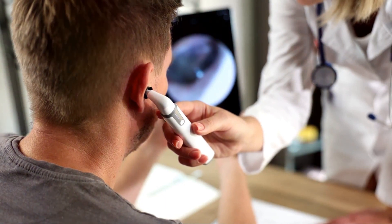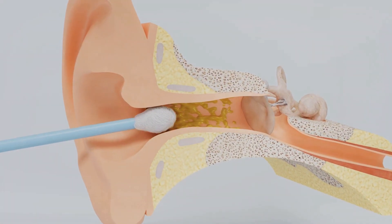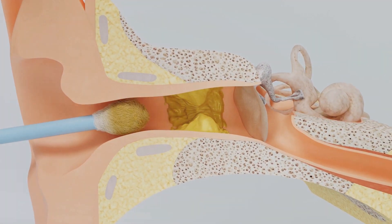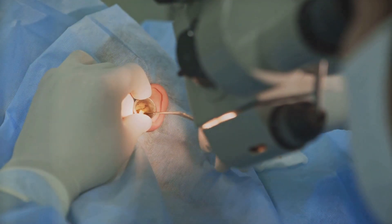Our ears are intricately designed and each part plays a crucial role in our ability to hear. When we use cotton buds, we unknowingly interfere with this delicate system. You might think you're cleaning out unwanted earwax, but in reality you're pushing it further down the ear canal. This can lead to what's known as impaction, where the earwax is packed tightly and blocks the canal.